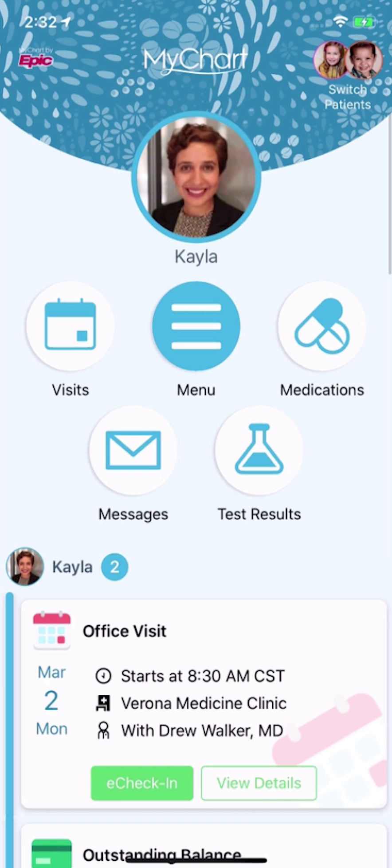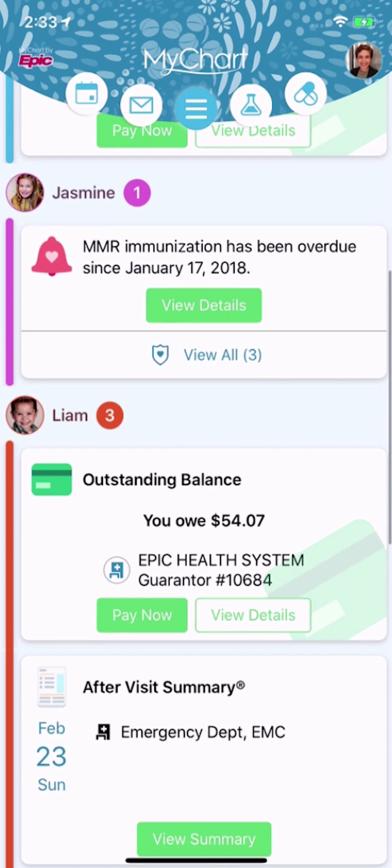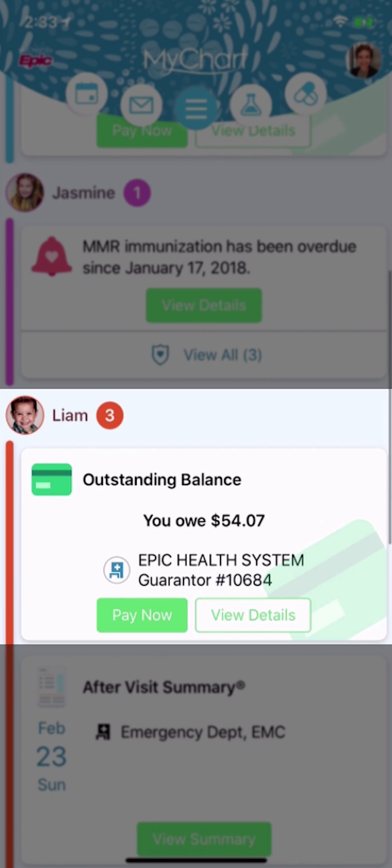If you have MyChart proxy access for a family member or someone else you care for, their alerts are also included in this feed. They're color-coded by person so you can see everyone's updates in one place. You can see that your daughter Jasmine is due for an immunization and there's an outstanding balance for your son Liam.